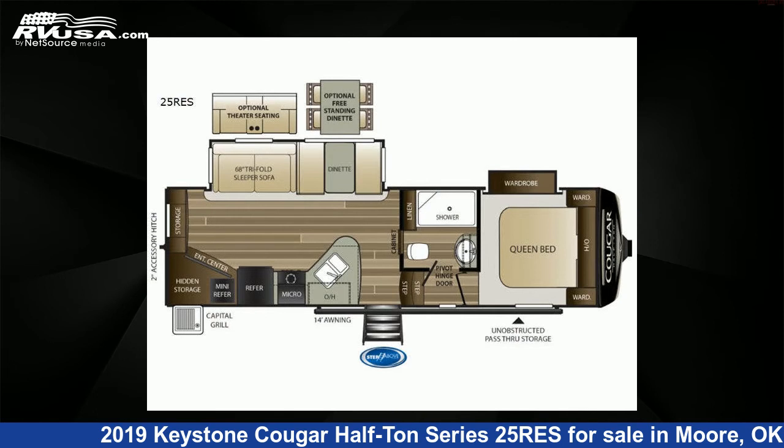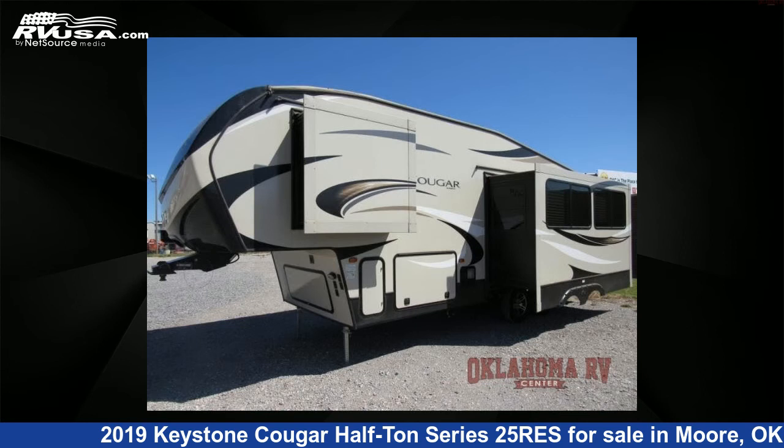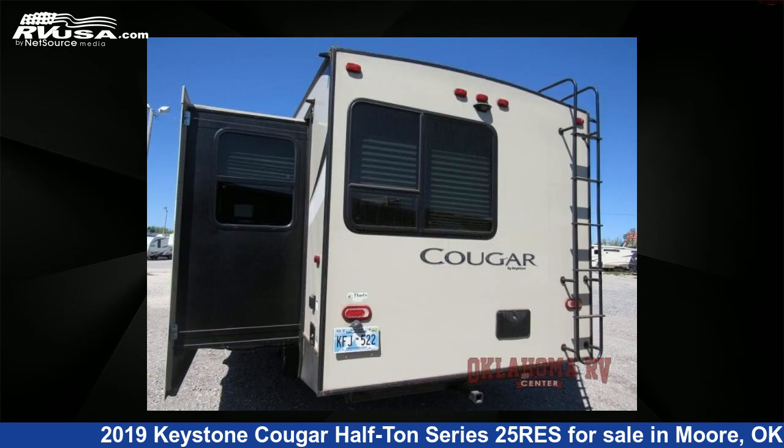This used Keystone is 29 feet 0 inches in length and features two slide-outs, a Twig, Cashmere interior, sleeps 5, slide-out, and 60 gallons fresh water capacity.